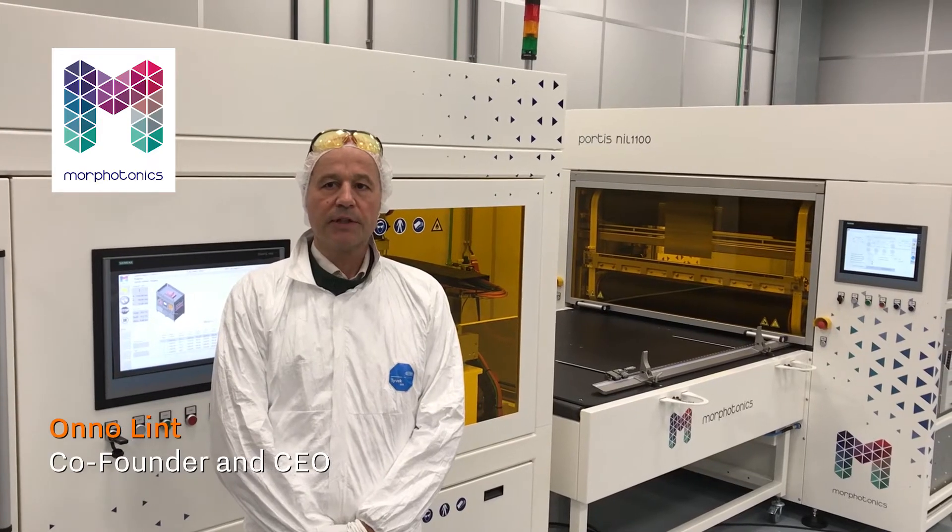At DDEX we protect your privacy with blockchain technology. Morphotonics — cells and chips.